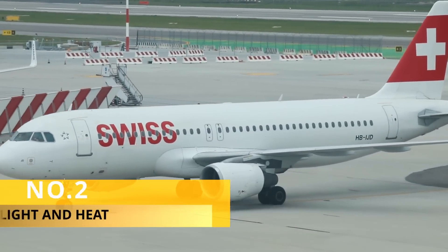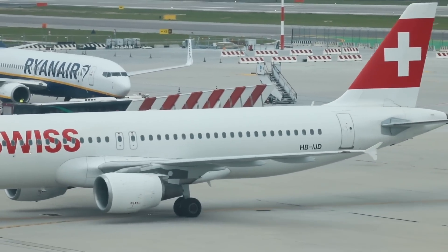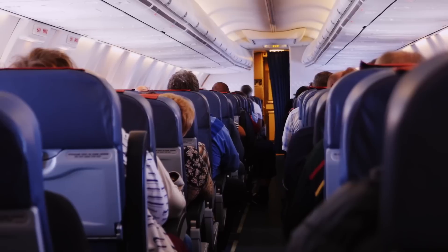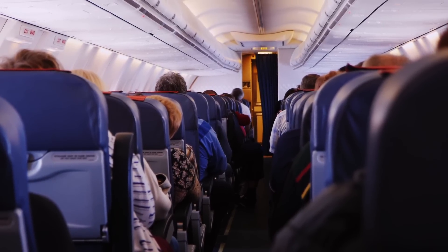Number 2. White is the best color to reflect both heat and sunlight. By painting planes white, airlines can help keep the inside of the cabin cooler, which makes for a more comfortable experience for passengers.